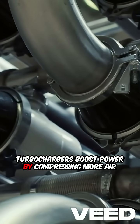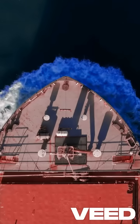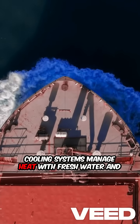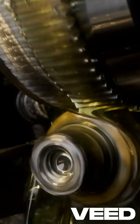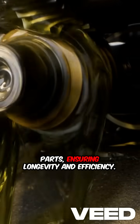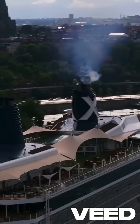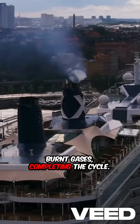Turbochargers boost power by compressing more air into the engine using exhaust gases. Cooling systems manage heat with freshwater and seawater circuits, keeping the engine running smoothly. Lubrication reduces friction in moving parts, ensuring longevity and efficiency. Finally, the exhaust system expels burnt gases, completing the cycle.